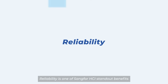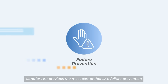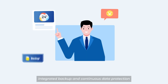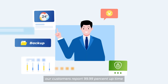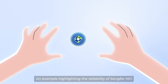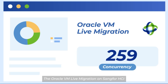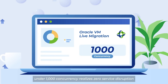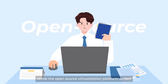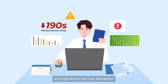Reliability is one of Sankfor HCI's standout benefits. Sankfor HCI provides the most comprehensive failure prevention and sub-health detection prediction mechanism in the industry. With built-in high availability 2.0, integrated backup, and continuous data protection, our customers report 99.99% uptime. An example highlighting the reliability of Sankfor HCI is live migration: Oracle VM live migration on Sankfor HCI under 1,000 concurrency realizes zero service disruption and less than three seconds of performance drop, while an open-source virtualization platform suffers a 190-second performance drop and significant service disruption.